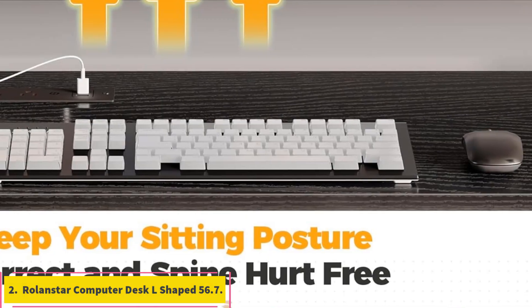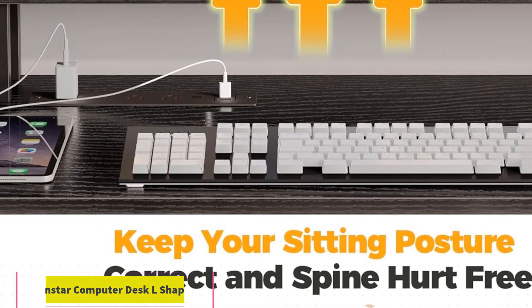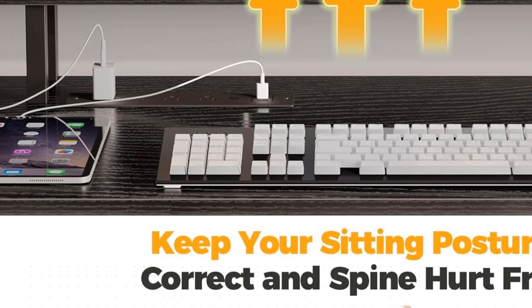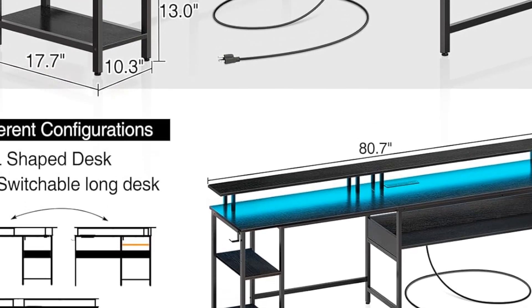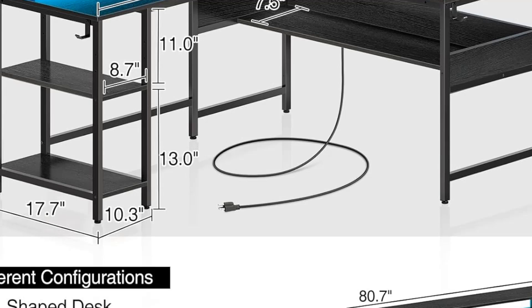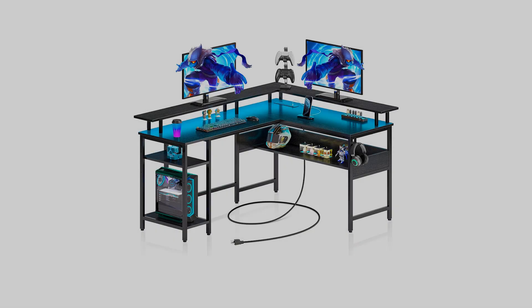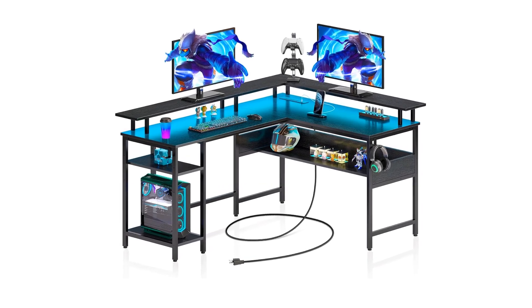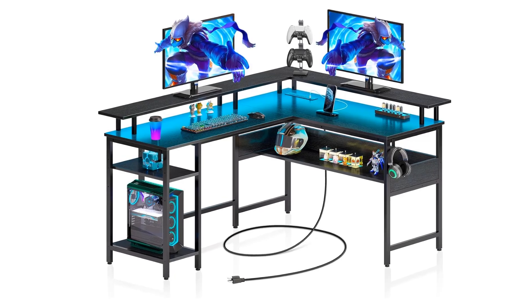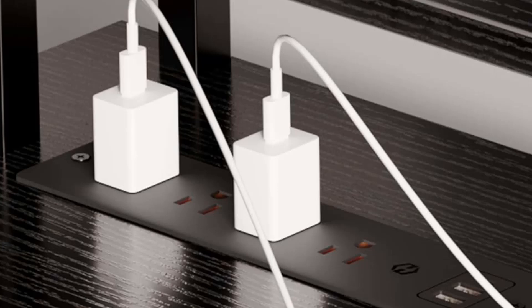Number 2: Rolandstar Computer Desk L-shaped 56.7-inch. The construction of the Rolandstar Computer Desk is solid, providing stability and durability. The LED lights, while cool, can be somewhat limited in customization, and the overall aesthetic might not suit every room's decor. However, the built-in power outlets are incredibly convenient for powering your devices without the need for extra cables or adapters.